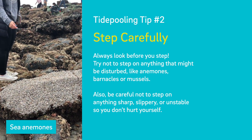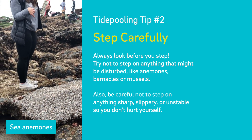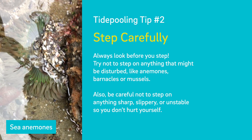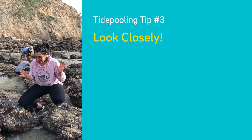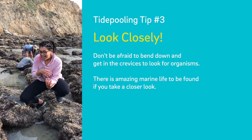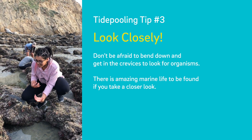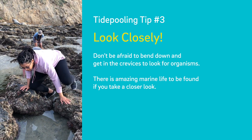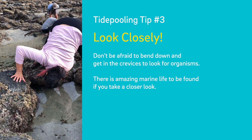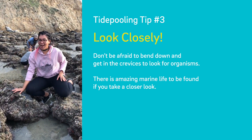These rocks here are covered in sea anemones. You don't think so because they're actually holding shells above them. Don't be afraid to bend down and really get in the crevices to look for these organisms. A lot of the time they're hiding in the crevices because that's where they feel safe and it's very moist with lots of water. You need to get down and really take a good peek in where you're looking. There's something hiding there that's really cool.